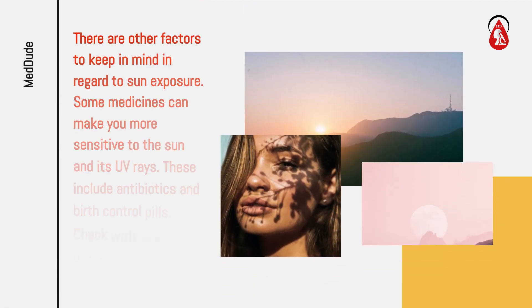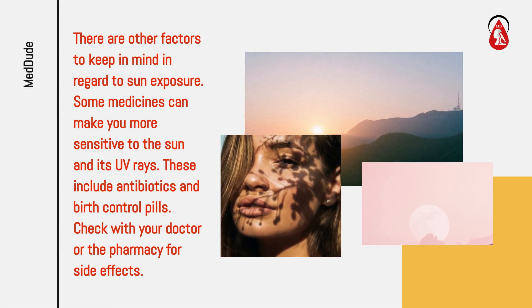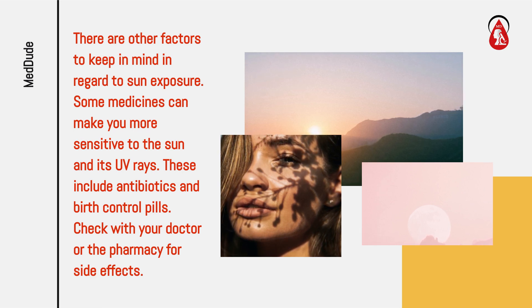There are other factors to keep in mind regarding sun exposure. Some medicines can make you more sensitive to the sun and its UV rays. These include antibiotics and birth control pills. Check with your doctor or the pharmacy for side effects.